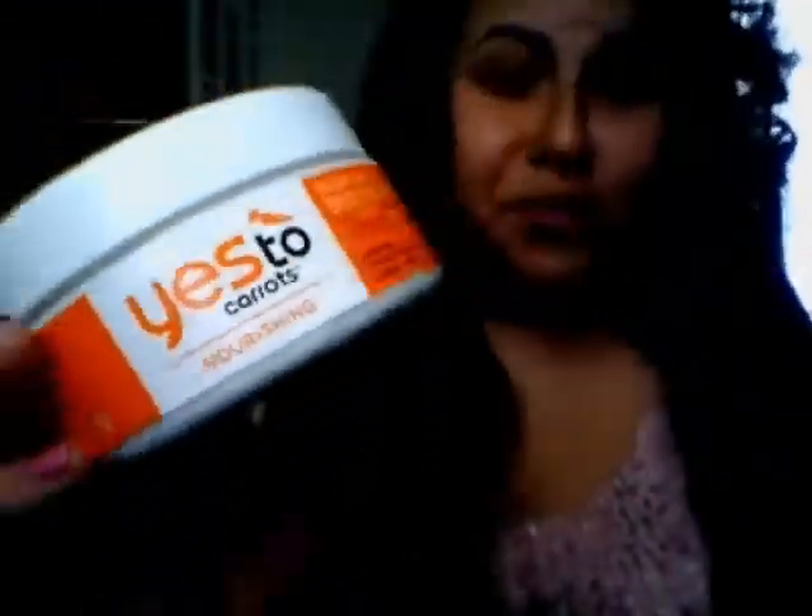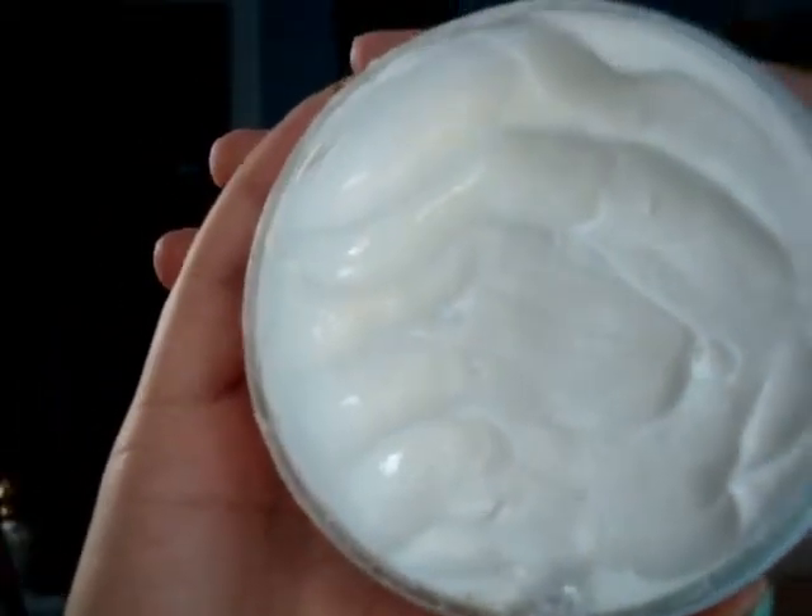The Yes To Carrots Super Rich Body Butter is really, really good for people who have dry skin, especially in the winter. The cream just melts and seeps into your skin right away. You get a huge tub — 8.45 ounces — and a little does go a long way. This is just perfect for the winter and overall I really do like this product.